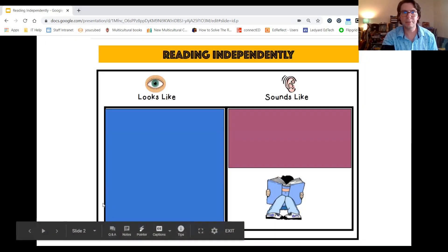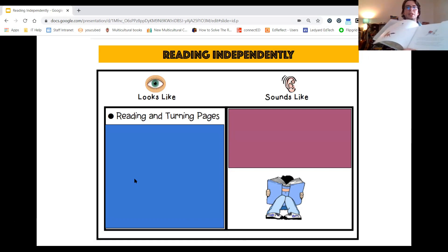So what does reading independently look like? First, it looks like you're reading and turning pages. As you are reading to yourself, you are turning the pages as you read them. Or maybe you are taking a picture walk first — looking through the pictures and making predictions about what might happen in the story.